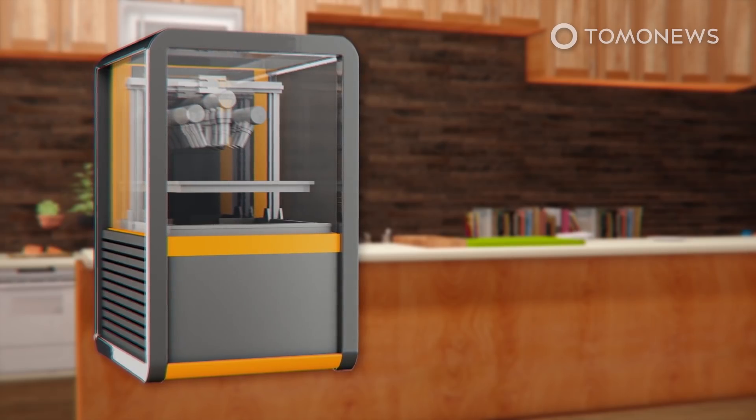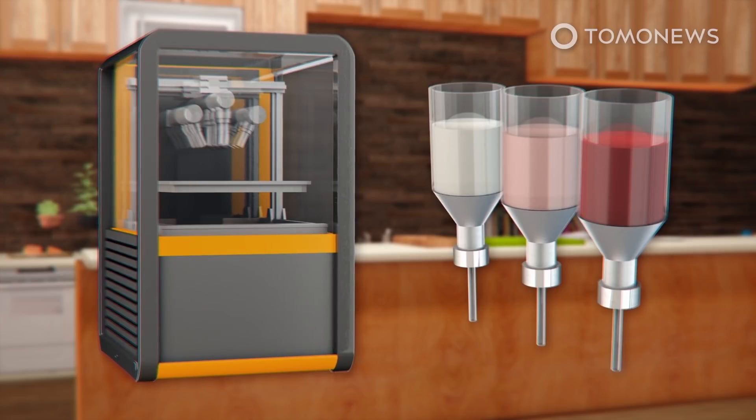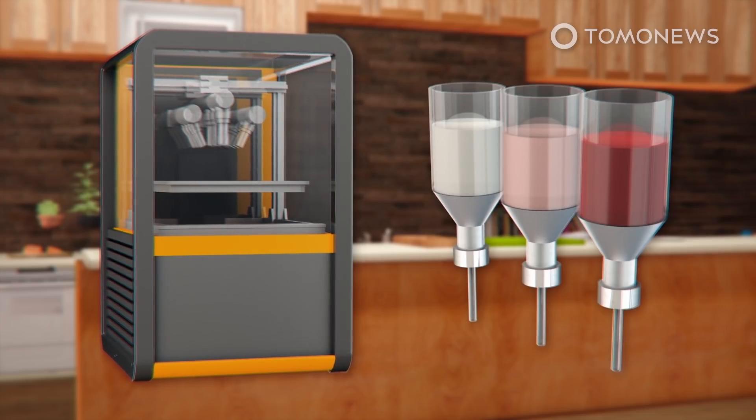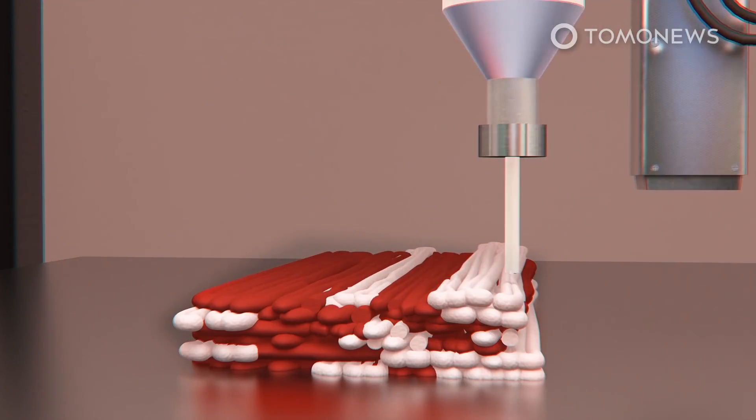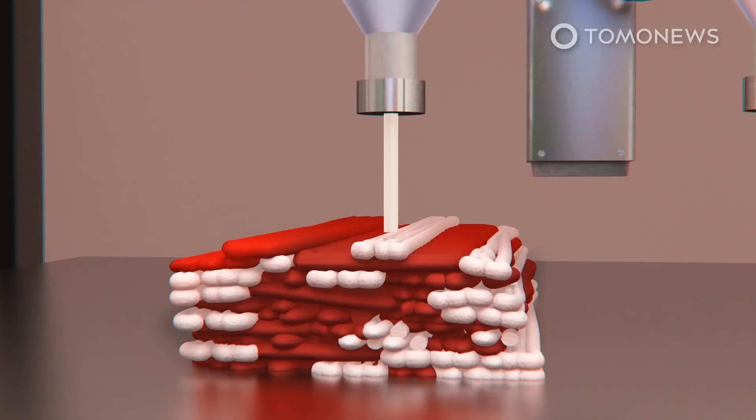Instead of printing a single minced meat, the company's 3D food printer uses separate formulations for the fat, muscle, and blood to mimic the flavor, texture, and appearance of real steak. Separate plant-based formulas dubbed ALT Muscle, ALT Fat, and ALT Blood are printed layer by layer.